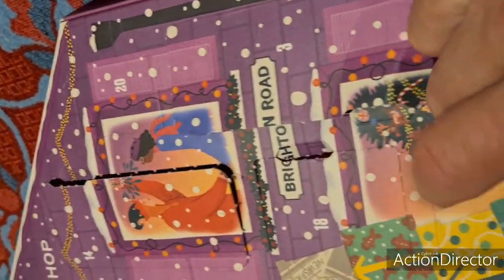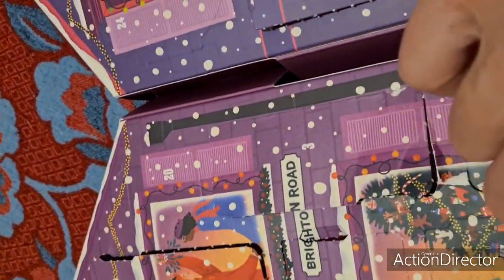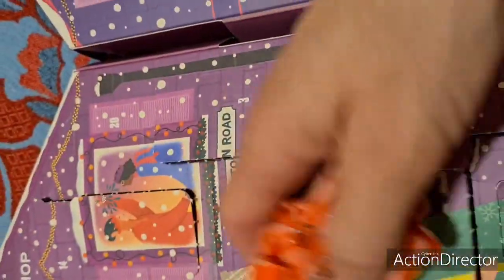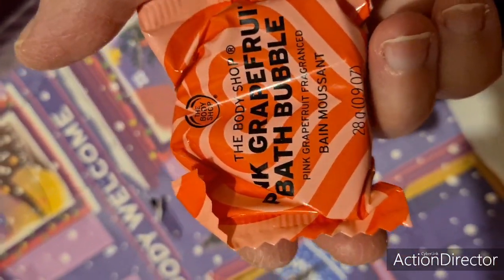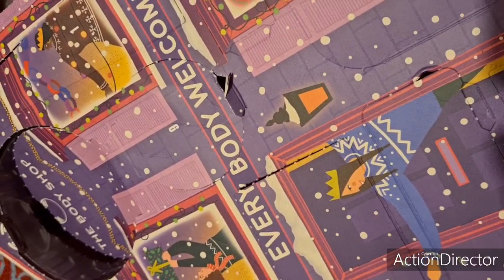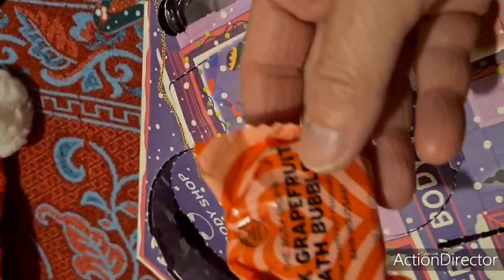Ensuite, on va faire la case numéro 18. Alors ça, je l'avais vu l'autre jour en ouvrant cette case-ci, parce que j'avais arraché le haut. Donc c'est un... comment ça s'appelle ? Un galet effervescent pour le bain. Ça sent super bon. Pink Grapefruit. On dirait que c'est au pamplemousse, comme la crème pour les mains.